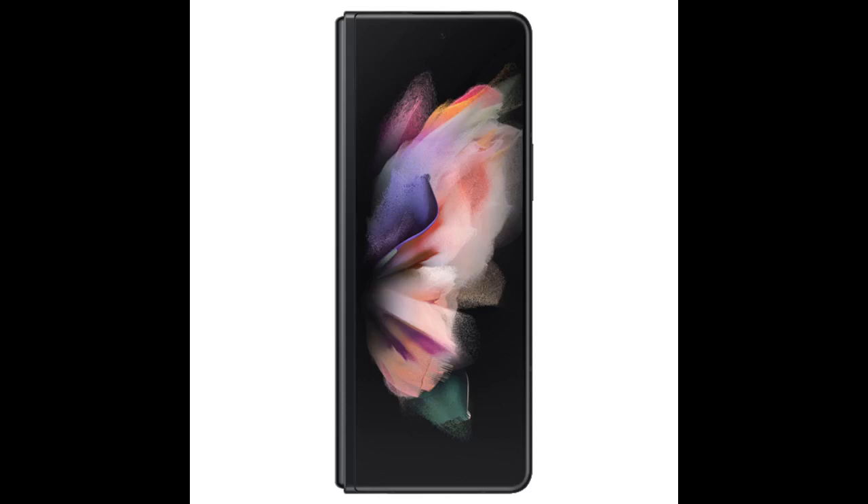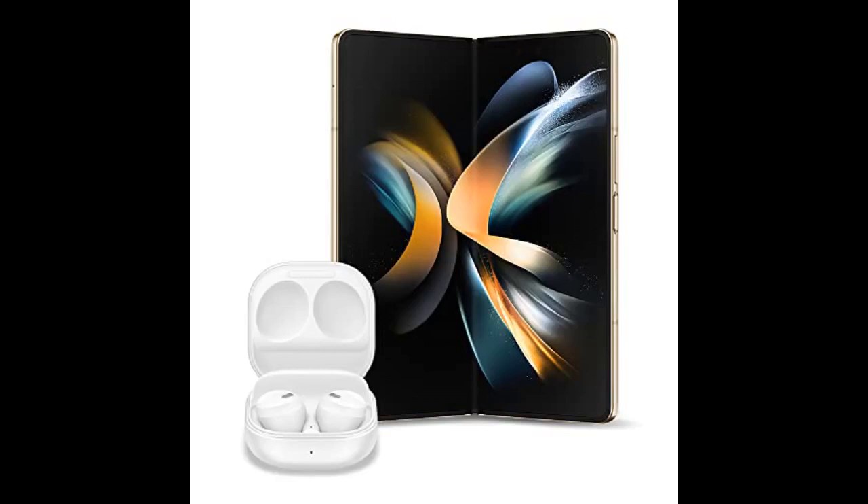This Z Fold is amazing — you can do so much with it. It was gifted to my husband as he deserved something he can multitask with instead of your average handheld device. No complaints. Amazing phone. Display is beautiful and camera is amazing.